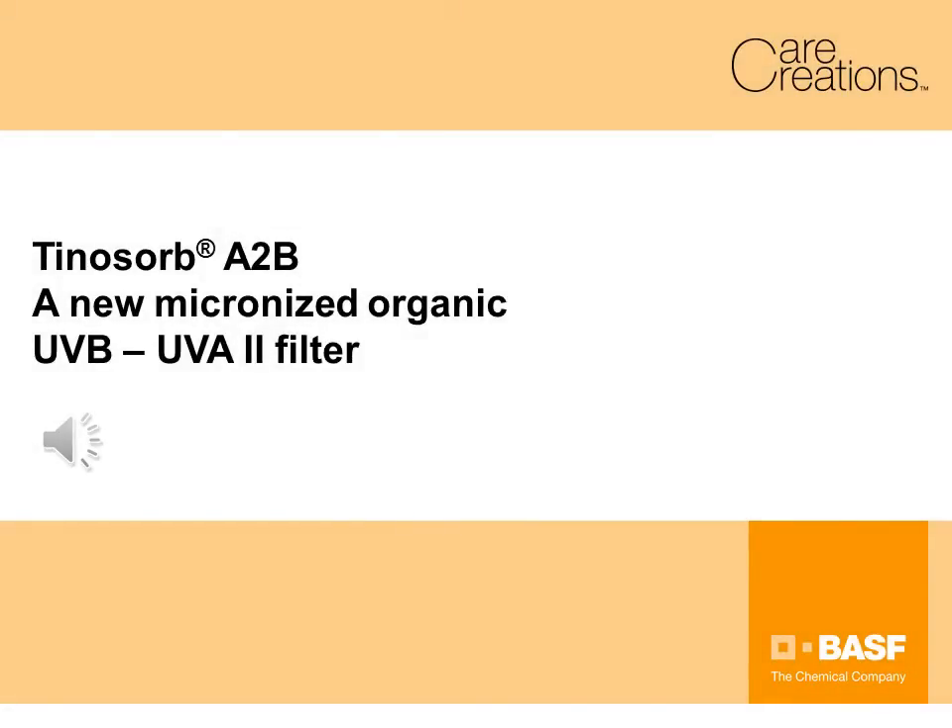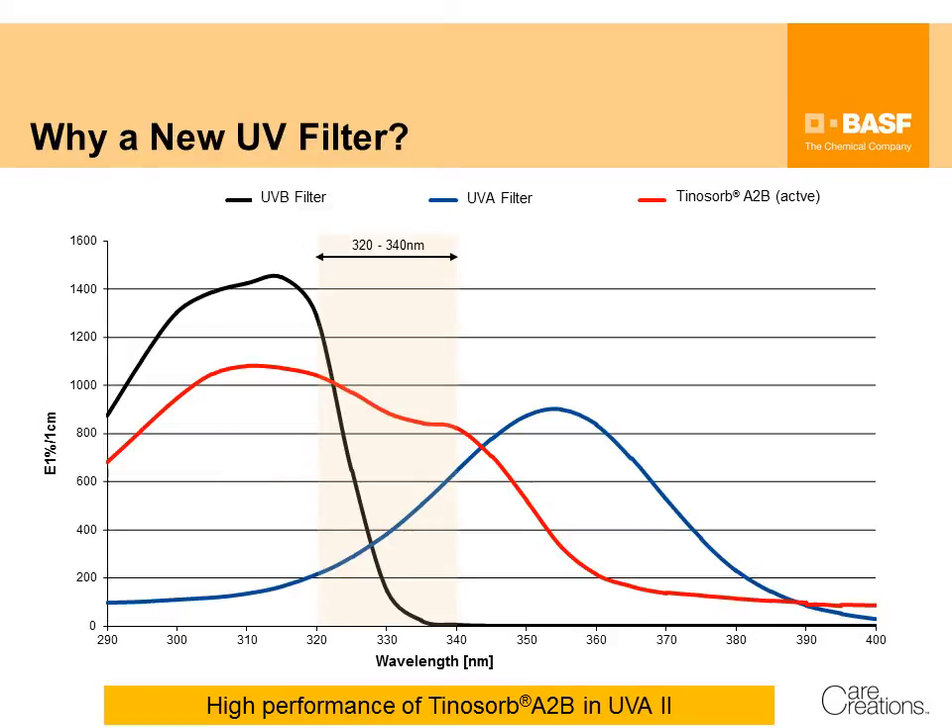With Tinosorb A2B, we introduce a new UVB and UVA2 absorber to the market. Tinosorb A2B has a unique absorbance spectra and provides the highest absorption compared to other UVB filters.